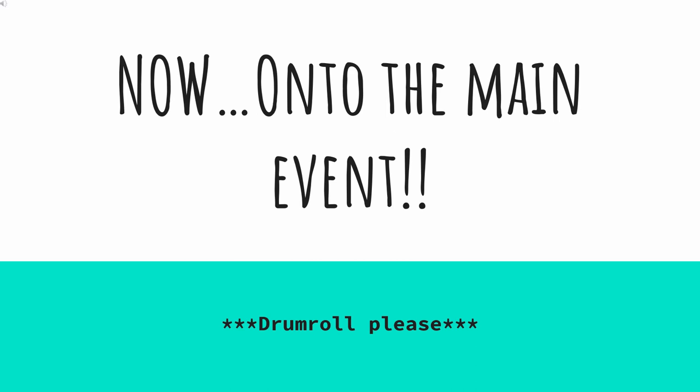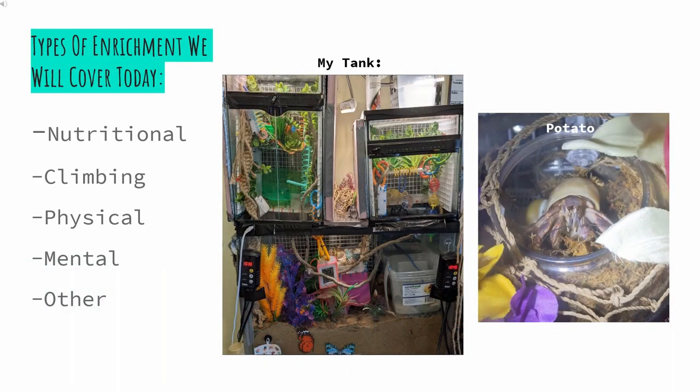Now, on to the main event — drum roll, please! Today we will be covering the following enrichment types: nutritional, climbing, physical, mental, and other, which is anything that doesn't fit into the other categories. Don't worry if you have questions now — I can almost guarantee they will be answered as we go. I also wanted to take a minute to show you some pictures of my tank. Things have been added and removed since this photo was taken, but as you can see, there's lots for the crabs to do and explore. I've included pictures of my three crab crew as well.